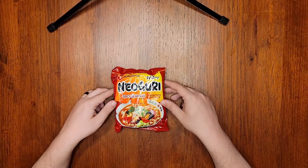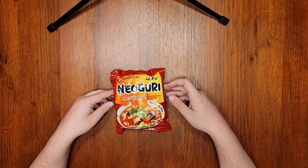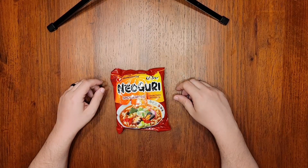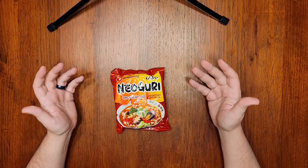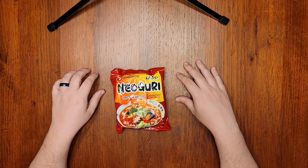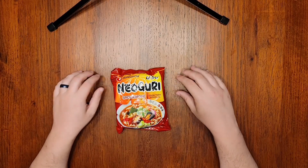This package of Naoguri is a spicy seafood soup with udon-type noodles. Naoguri also comes in a stir-fry variety with different noodles, which is in my review pile, and a mild version, as well as in cup and bowl form. It's pretty popular. Be on the lookout for packaging differences if you choose to buy this and want one type over the other.